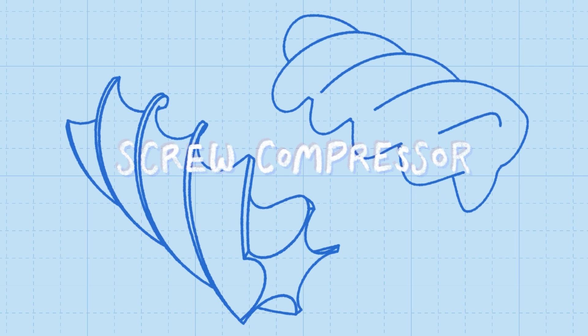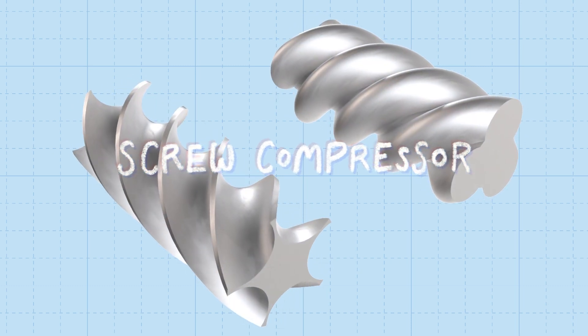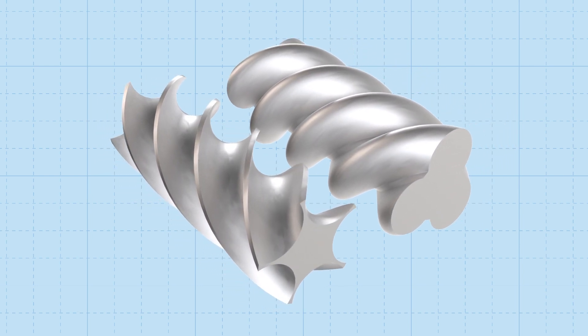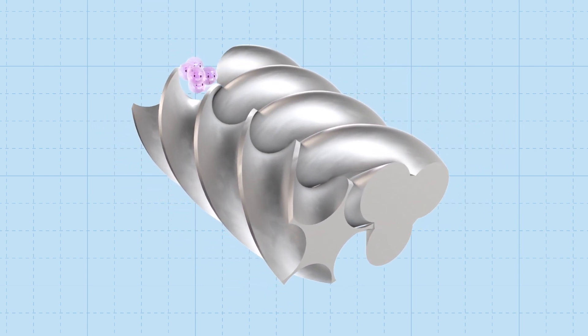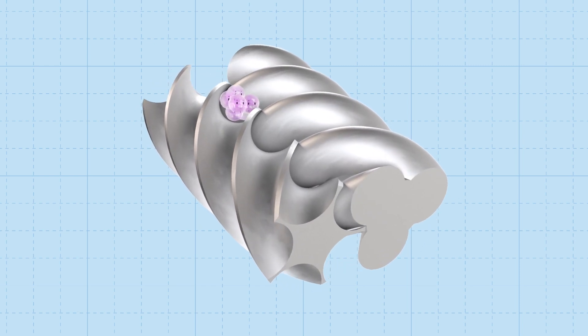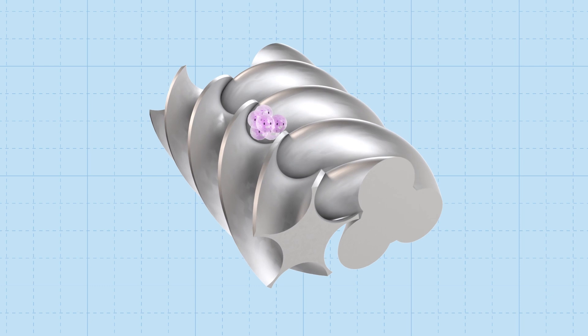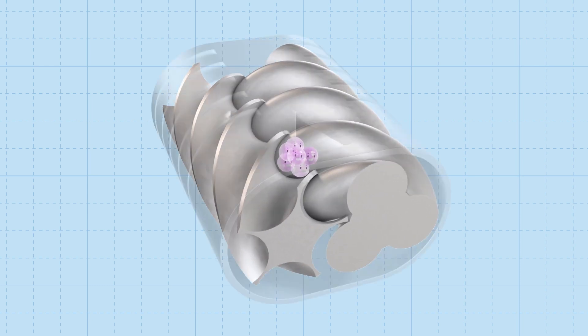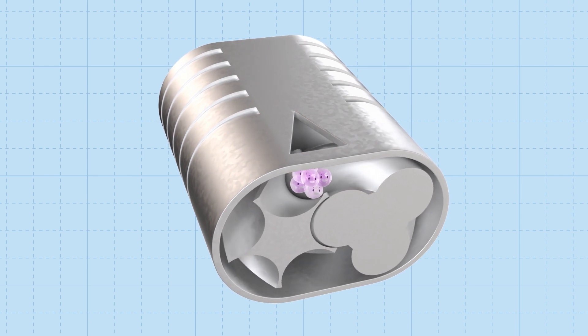There are various ways to squeeze the refrigerant gas. This system uses a screw-type compressor. The slightly warmed refrigerant gas enters the compressor, where it moves through two rotating screws that fit together with a tiny gap between them. As the gas passes through the screws, it gets squashed into a smaller space, which heats the gas up even further.